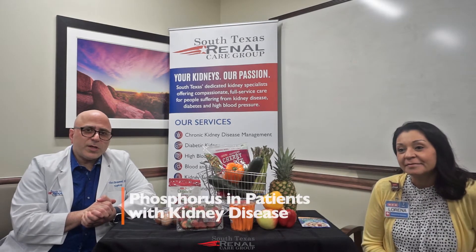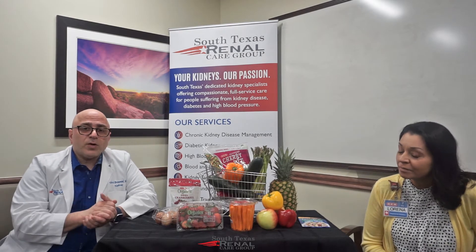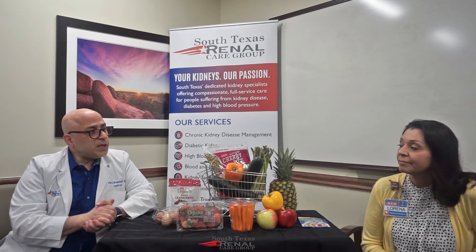Today we're going to talk about the importance of phosphorus in the kidney patient. People don't realize that the kidney is involved in many functions, and one of them is excreting phosphorus. When our kidney patients start having failing kidneys, phosphorus excretion becomes a problem. So they have to be cognizant of what foods they eat so they do not retain too much phosphorus.